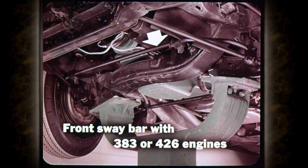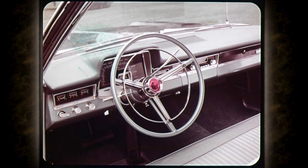A front sway bar is standard on all Furies equipped with either of the 383 engines or the 426. On the instrument panel there are regular gauges for temperature and alternator, and a warning light for oil pressure. The black background and concave lens of the speedometer make it easy to read, and the top surface of the panel has an anti-glare finish.